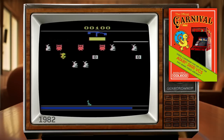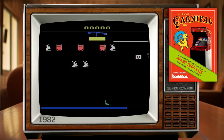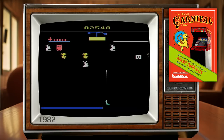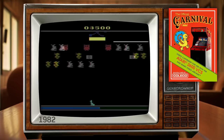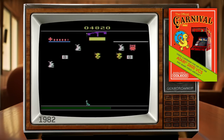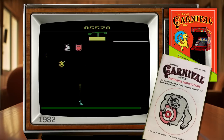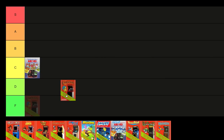Moving on to our first arcade port, Carnival from 1982. Based on the arcade game by the same name, it's a shooting gallery game where you control a pistol moving across the bottom of the screen and attempt to destroy all the moving targets before you run out of bullets — either by missing shots or getting ammo stolen by a dive-bombing duck. The targets are pretty huge on the VCS, so it's tough to miss most of them, but shooting little rotating pipes at the top requires precision. Notably, it's missing the bonus bear level, even though the bear appears on the cover art. Like the previous one, this one also gets a C.